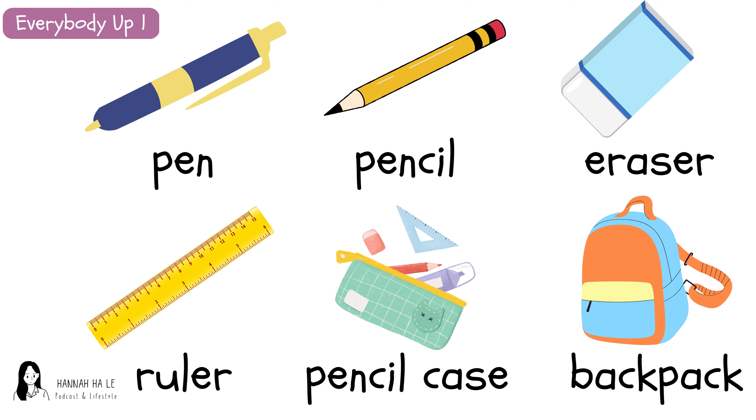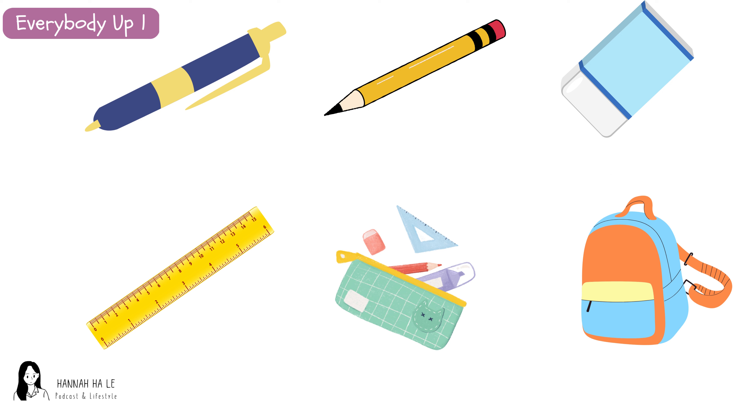Pen. Pencil. Eraser. Ruler. Pencil case. Backpack. Pen. Pencil. Eraser. Ruler. Pencil case. Backpack.